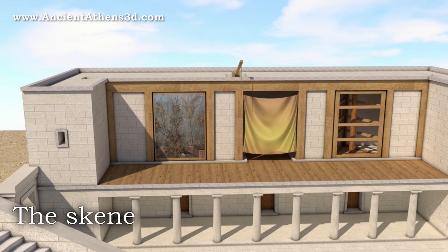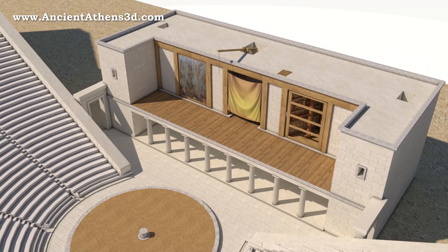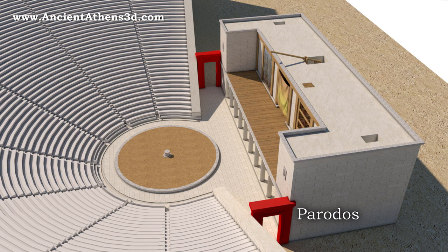The skene building was the actual stage where the actors stood and had a complex function. It was used as a storage space, as a dressing room, and as a backdrop that was transformed depending on the play. To the right and left of the skene were the parodoi, the entrances for the spectators and the actors.